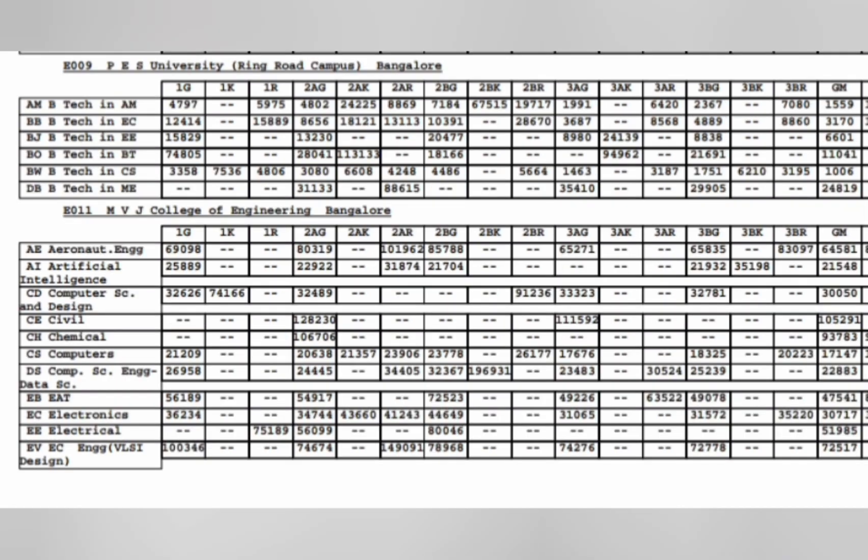Now covering PES University — specifically the Ring Road campus. CSE is available at rank 1006. ECE is available up to 3170, Artificial Intelligence up to 1559 ranks. Biotechnology is around 11000, Mechanical Engineering up to 24819, and Electrical Engineering around 6600.